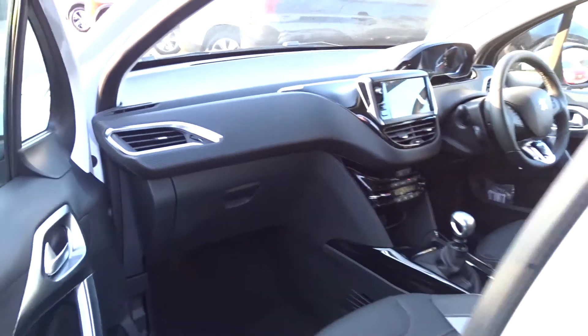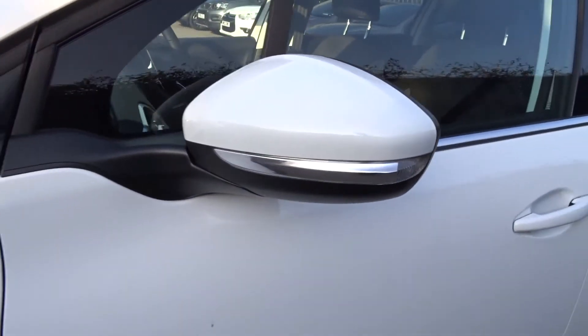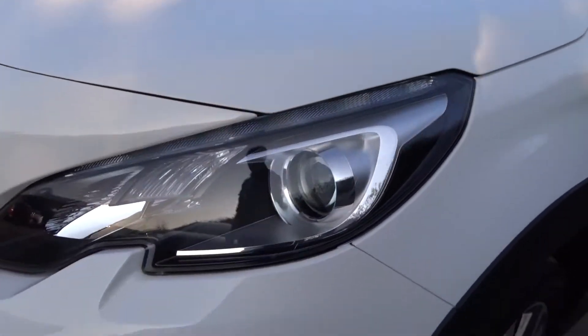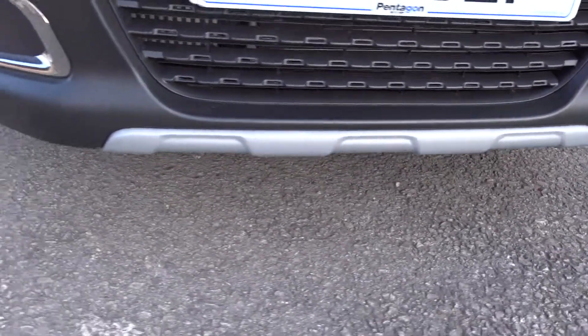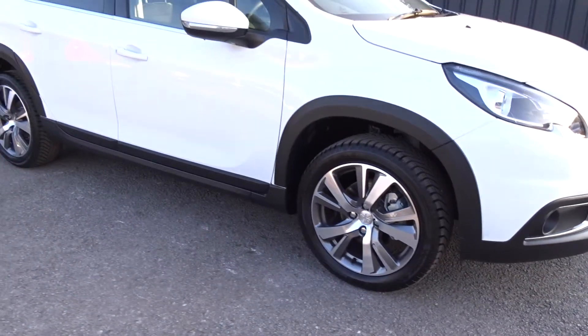As we move back outside and round to the front, you can see the indicator housing is built into the door mirrors. There are LED daytime running lamps and also front fog lamps. It's a really nice car that's available today at Pentagon with the remainder of the manufacturer's warranty.